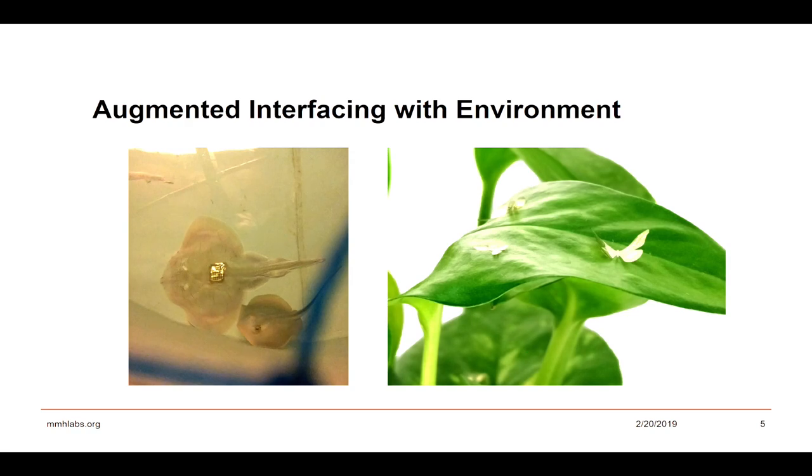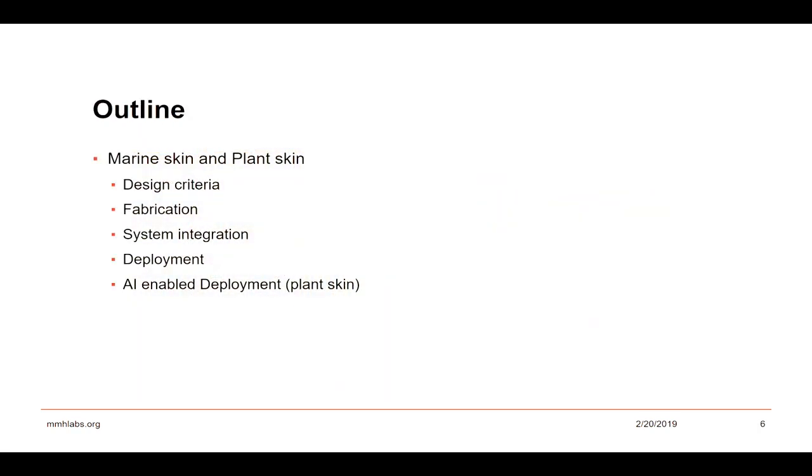I will be talking about these two in context of their design criteria. First, I will talk about the marine skin, then their fabrication, system integration, their deployment, and in one occasion how we are trying to corroborate our work with computer scientists to bring artificial intelligence for the deployment.